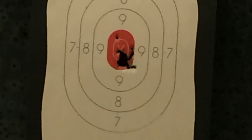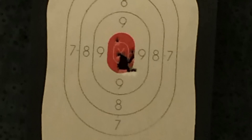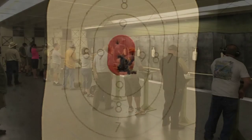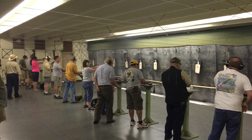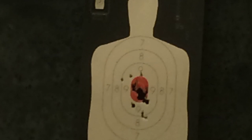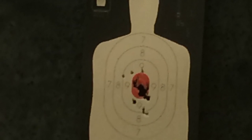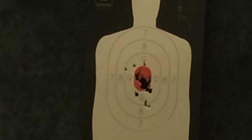Here are my twenty shots at three yards. I'm no expert marksman, but I punched in a nice hole in the orange area there in the center. Here's the firing line backed up to five yards, or fifteen feet. Here are the results — adding another twenty shots at five yards. Starting to stray outside the orange there.